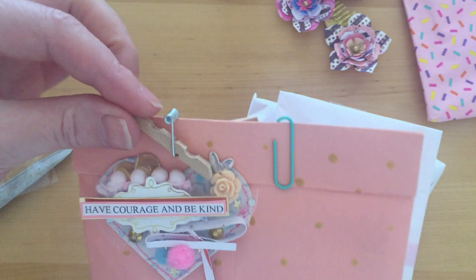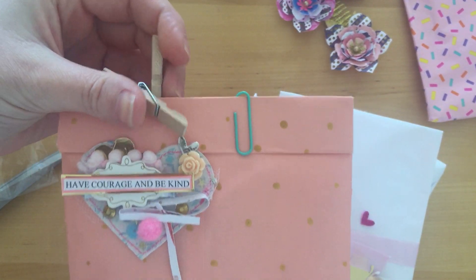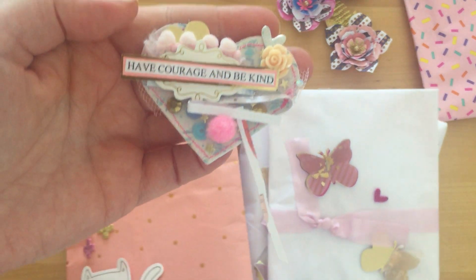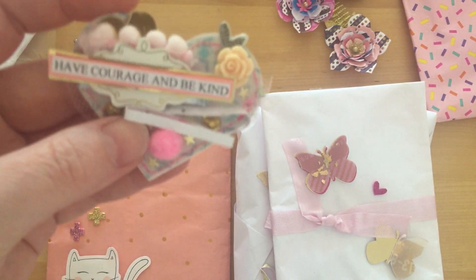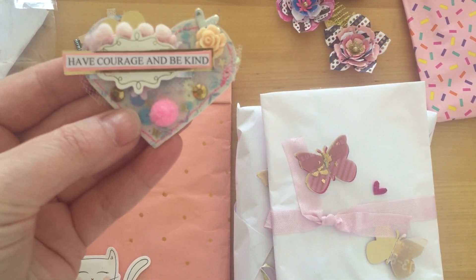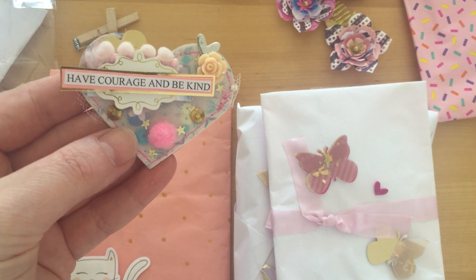This one — oh, the bag is a bit ruined, let me just take it off. Look, this is so cute as well — I think it's a shaker, yeah, it's a little shaker heart. It's really sweet and cute — 'Have Courage and Be Kind.'